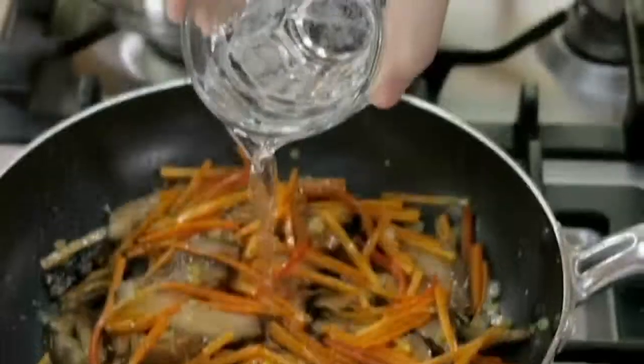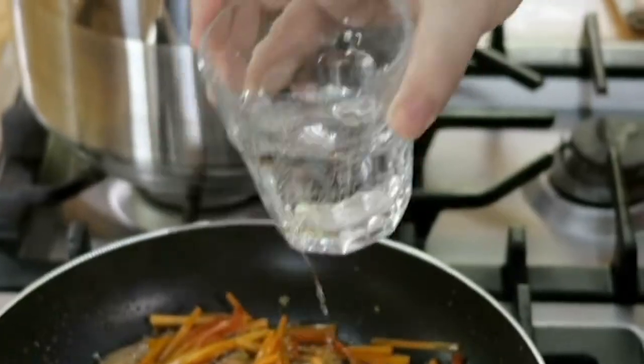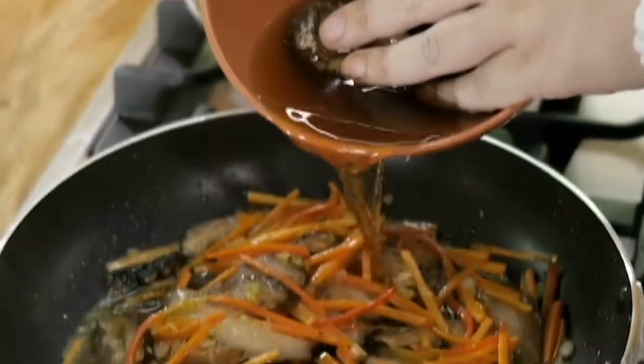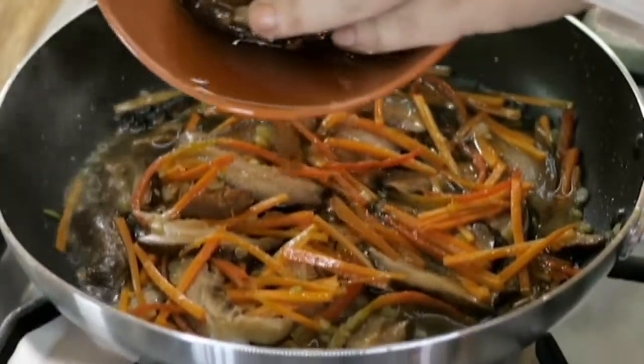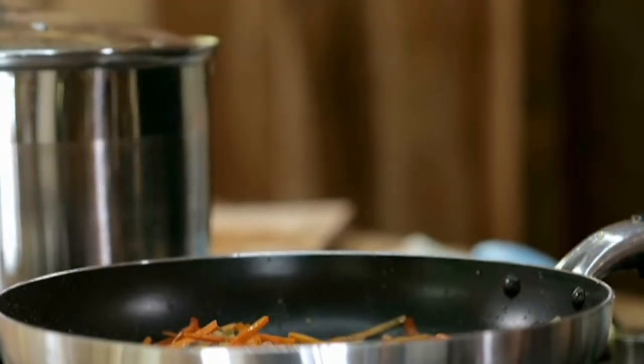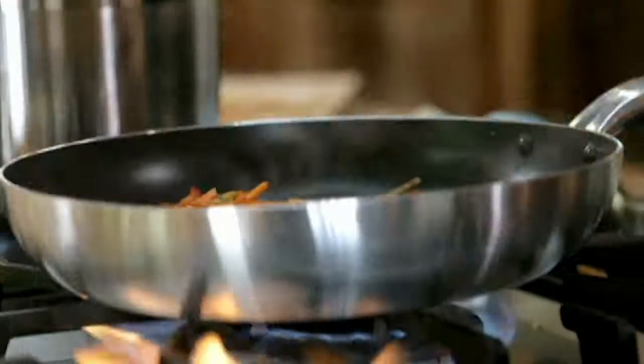A little bit of water, and then I'm going to add in that mushroom water. I rehydrated the dried shiitakes and you get this lovely dark water — that's going to carry all the flavors of the mushrooms. When you dry the shiitakes, the mushroom flavor gets really powerful and really nice.